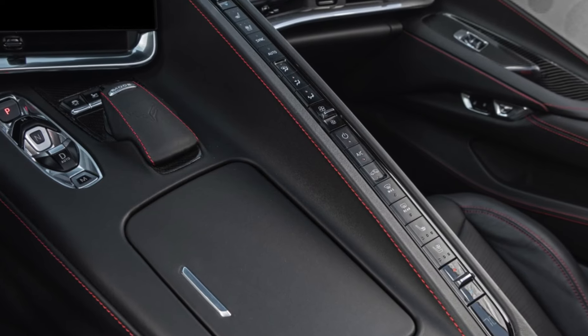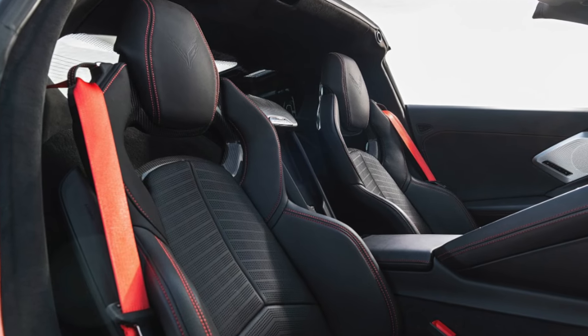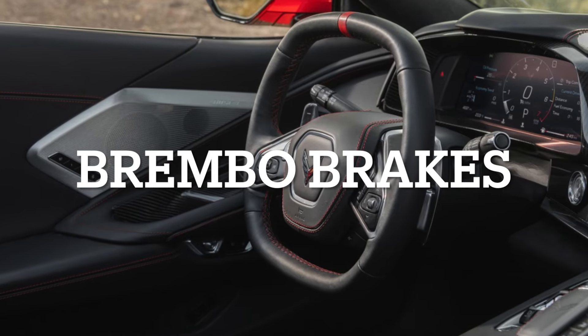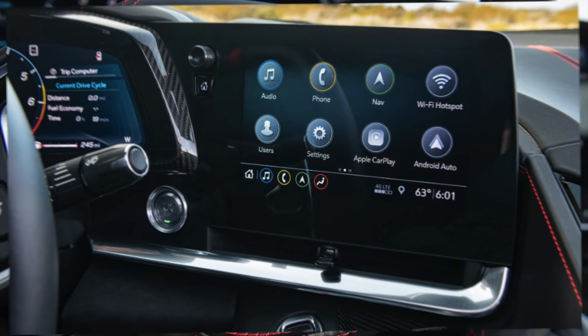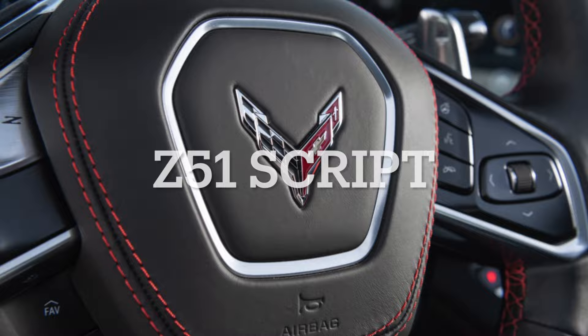Now let's focus on the braking of the Z51 package. Brembo 4-piston front and rear monoblock calipers paired with large 13.6-inch front and 13.8-inch rear rotors help reduce wheel lock-up and maintain steering control during hard braking on slippery surfaces. The Corvette script and Z51 logo on the calipers add a way to distinguish you from non-Z51 Corvettes.